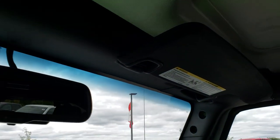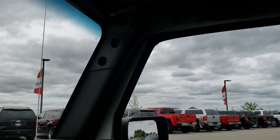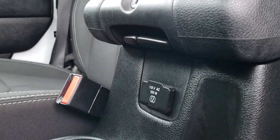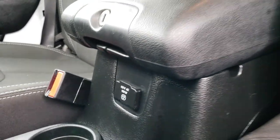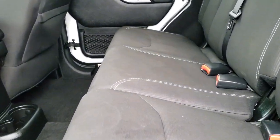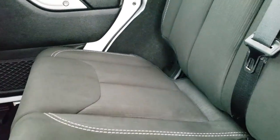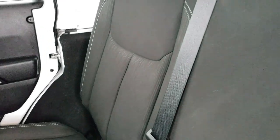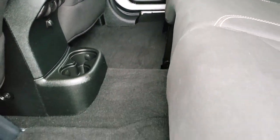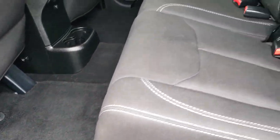The roof pieces are in really nice shape as well. It has the auto-dimming mirror. It does have the 115-volt, 150-watt plug-in right there. Back seats are just as nice as the front seats — no rips or tears back here. It does have the LATCH child safety system for your car seats. Factory floor mats throughout.